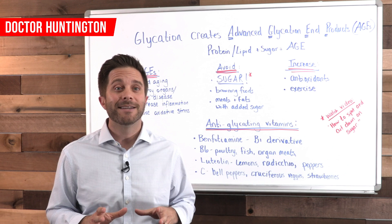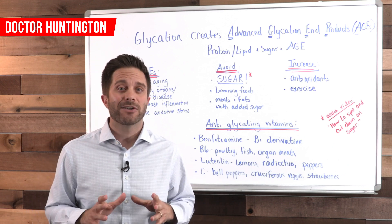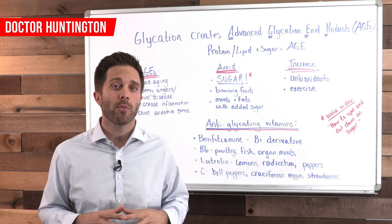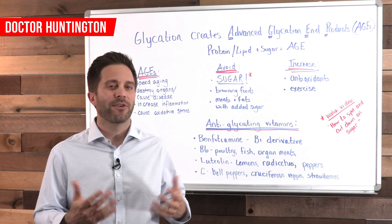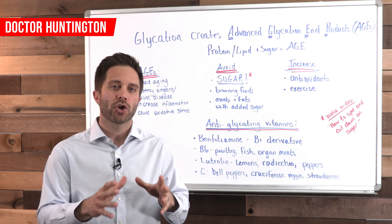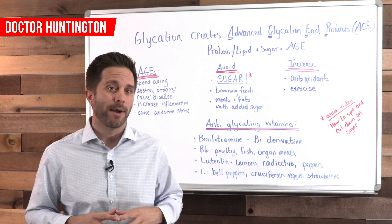Another way to reduce AGEs in your body is with exercise. This reduces glycation by burning available sugar before it can combine with a protein. But this really only helps the situation — cutting out sugar in the first place is your best way to reduce AGE buildup.